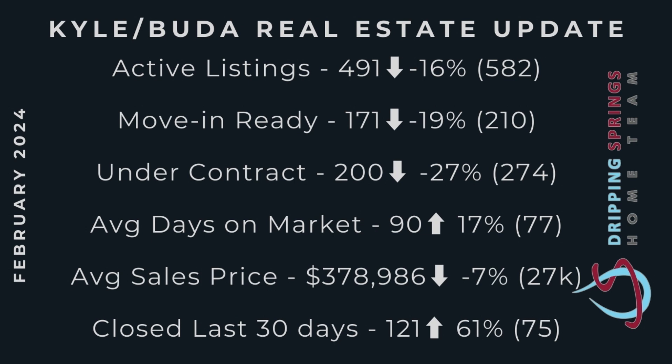Under contract, we're also way down from 274 last month to 200 this month under contract right now. Average days on market though has crept up, which is an interesting note. When you have this many new houses and new home inventory in there, you're going to see a little bit higher days on market — so not too shocking, but just something to note.